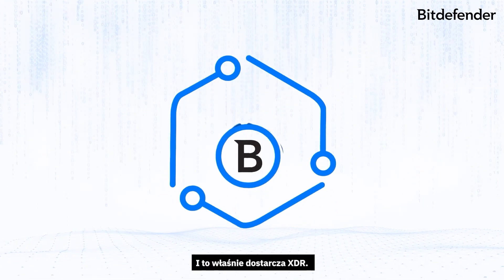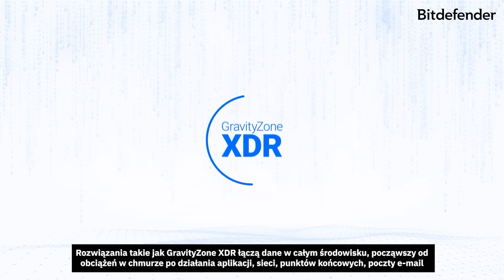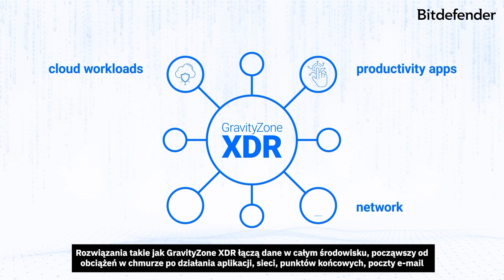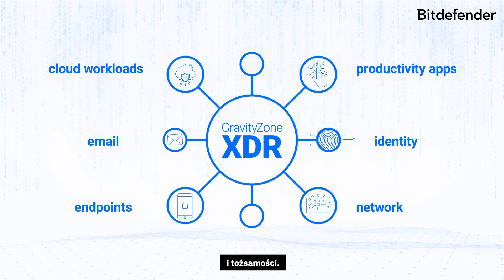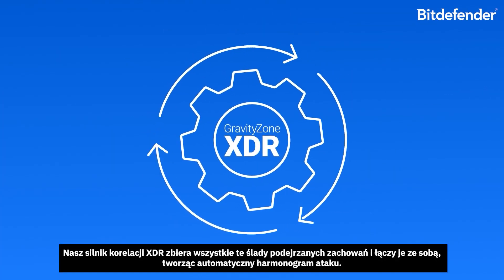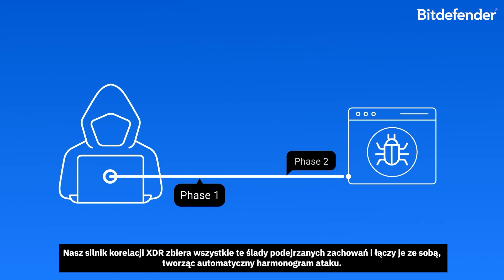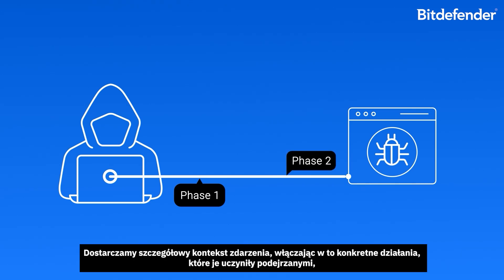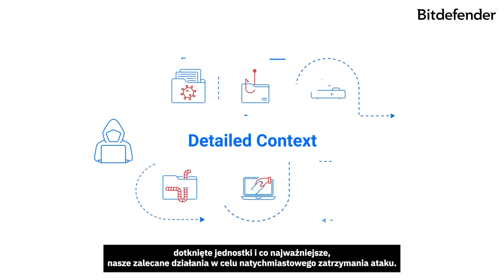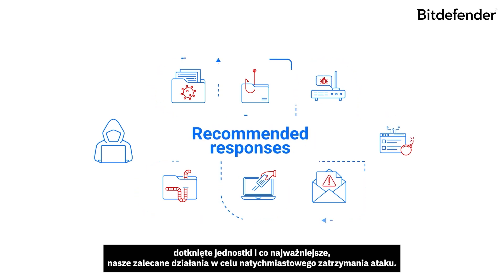And this is what XDR delivers. Solutions like GravityZone XDR correlate data across your entire environment — from cloud workloads, productivity apps, network, endpoints, email, and identities. Our XDR correlation engine collects all those traces of suspicious behavior and links them together, building an automated timeline of the attack. We provide you with detailed context into the event, including the specific actions that make it suspicious, the affected entities, and most importantly, our recommended responses for stopping the attack immediately.